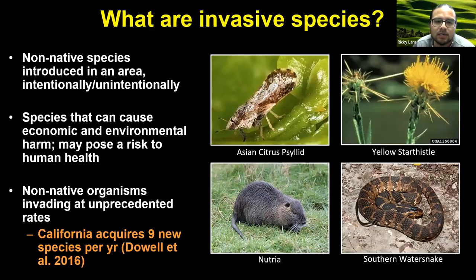The first question I want to address is: what are invasive species? For the purpose of this presentation, I'm referring to non-native species that have been introduced into an area — intentionally or unintentionally — due to human action, and these are species that can cause significant economic and environmental harm and may pose a risk to human health. This is an important topic here in California because the number of invasive species has been going up over time. On an annual basis, we acquire nine exotic organisms that are not native, and then some of those go on to become problematic.